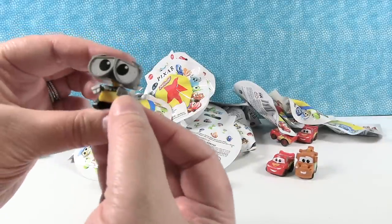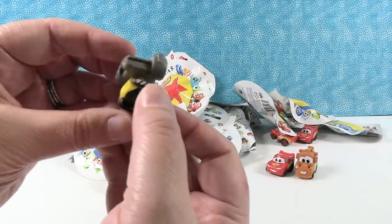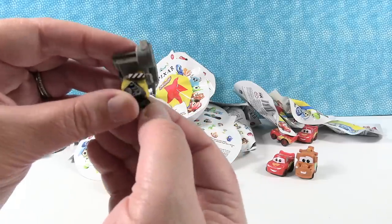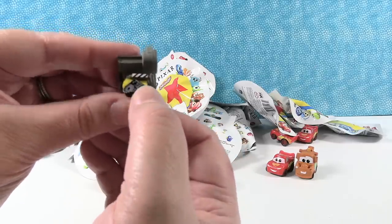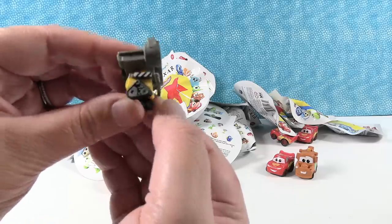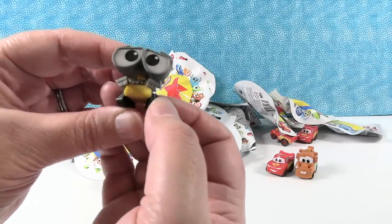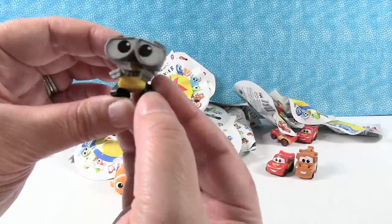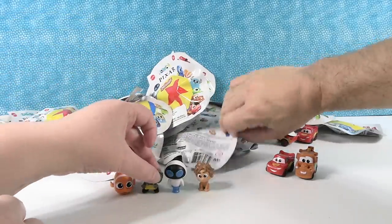There's Wally to go with Eve. Wally is so adorable. Wally makes me cry — the movie. I like his little tracks. You can actually see all the little gears and stuff in the tracks. It's amazing how much personality they can give a little robot. There's little Wally, he's going to sit here with Eve.